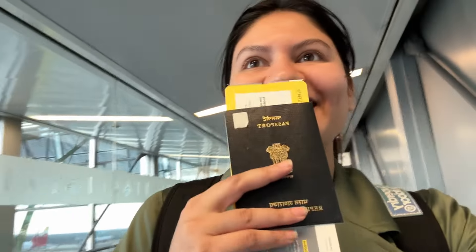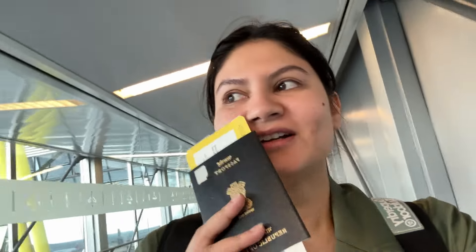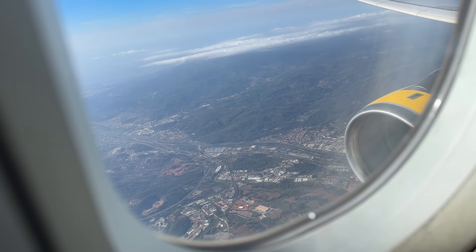I got the priority boarding ticket and I'm already on board the Barcelona plane, while my travel companion is in the normal line. I am in the premium lane! Sometimes it's a little victorious, right?